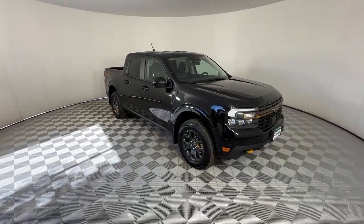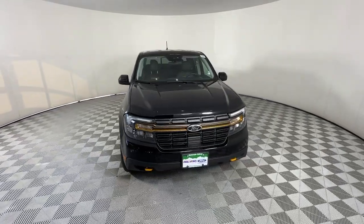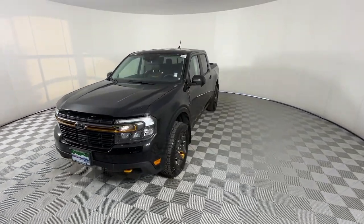Take a moment to check out the 2024 Ford Maverick. With less than 5,000 miles on the odometer, this vehicle provides excellent value.